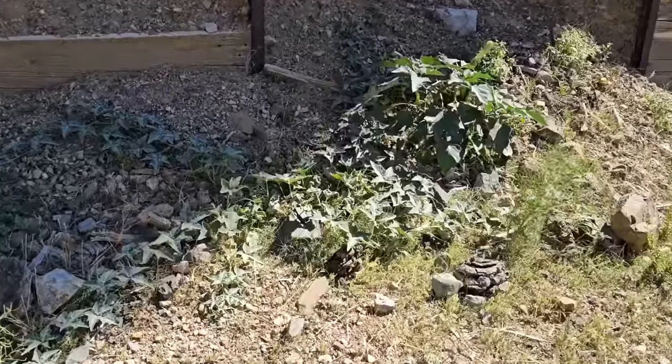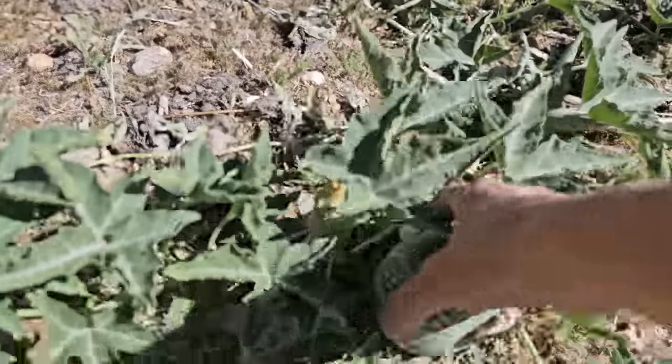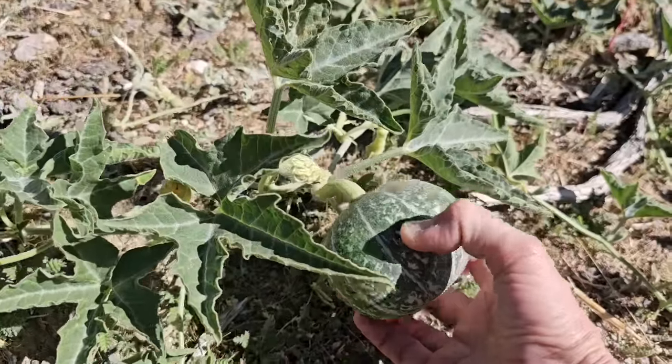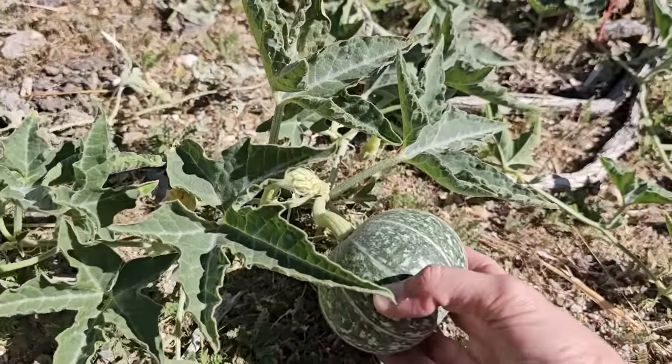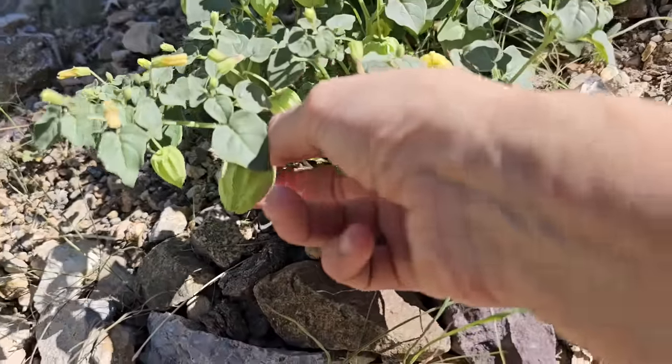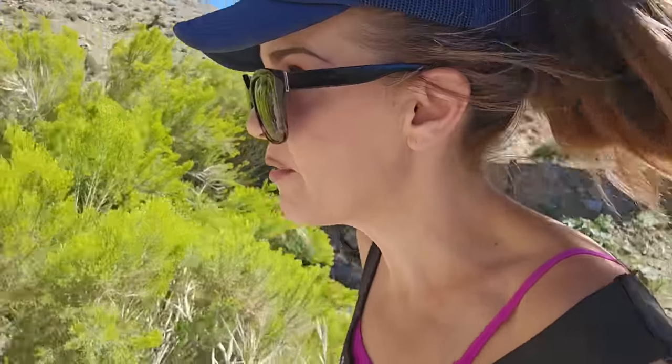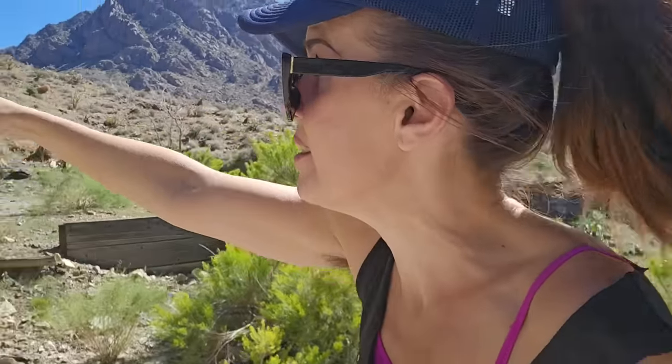Look at these vines. I think this is a coyote melon — I don't know if these are edible for humans, but they're basically like little miniature pumpkins. Look how cute that is! And look at these little pods. I'm not a botanist, so I don't really know what any of this is, but these are cool. It just goes back to what I was saying about how there's 500 different species of plants in these mountains — it's absolutely amazing.